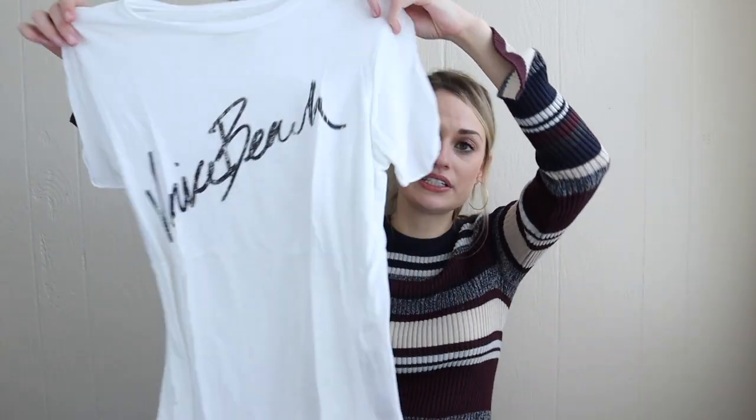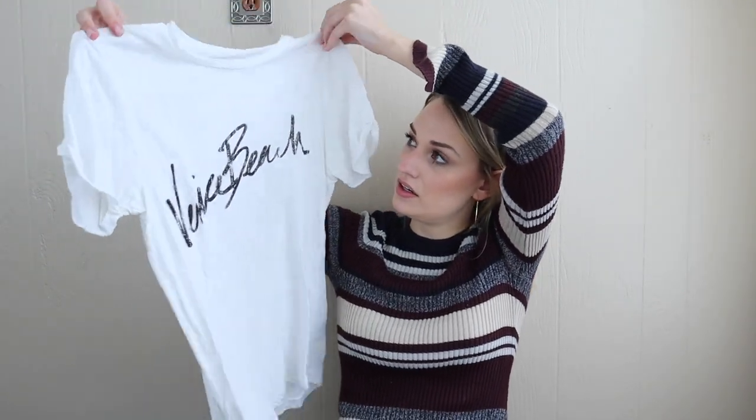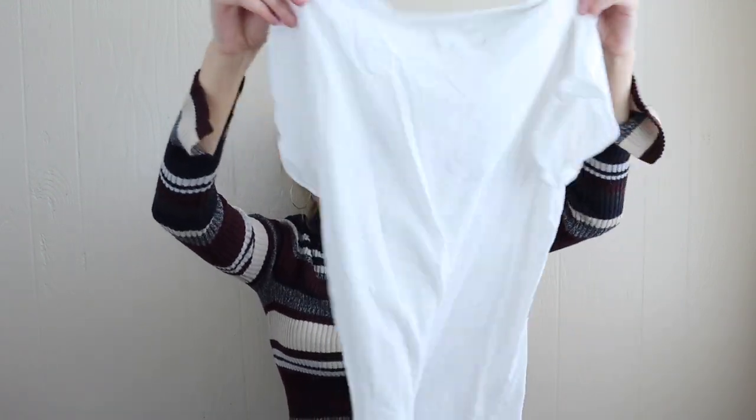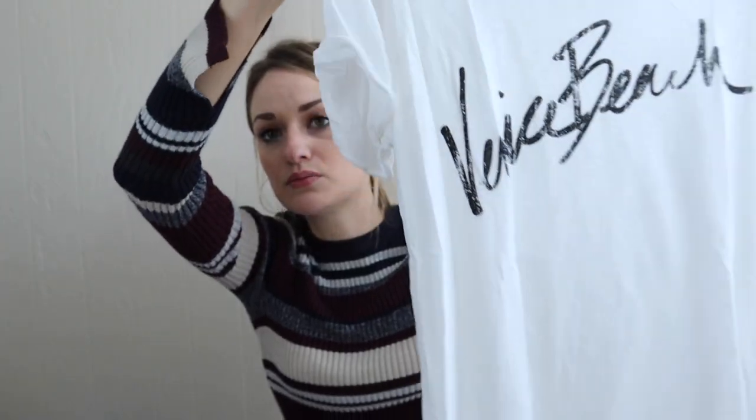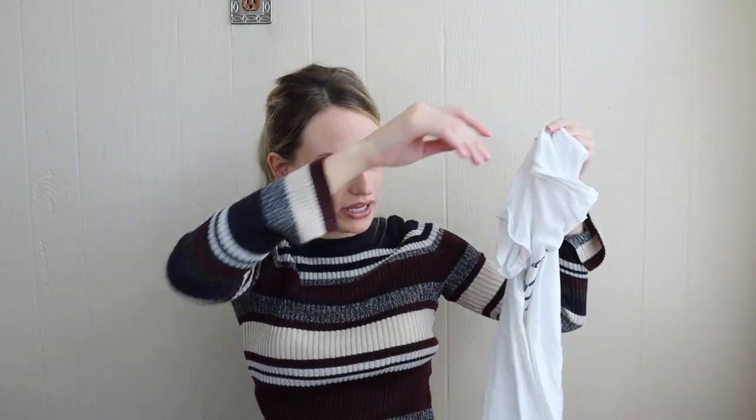Current Elliott, size 0, which is extra small. This is 100% linen — a graphic t-shirt that just says Venice Beach. It has a lot of kind of casual details to it, like distressing around the collar and some rolled sleeves. High-low hem.